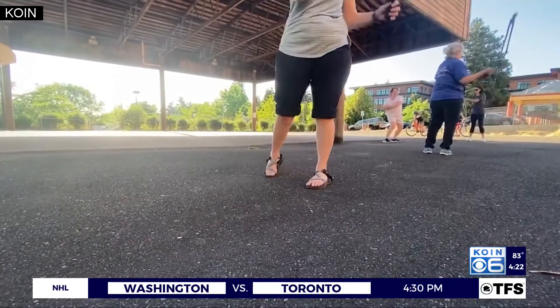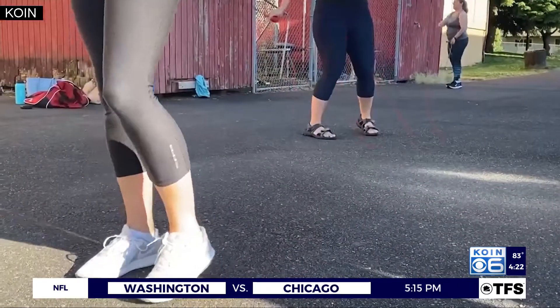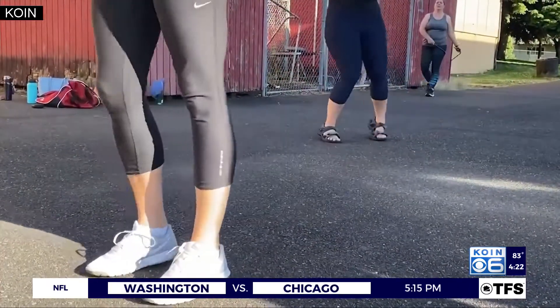Rope flow engages different muscle groups, and it's good for improving movement, balance, and coordination.